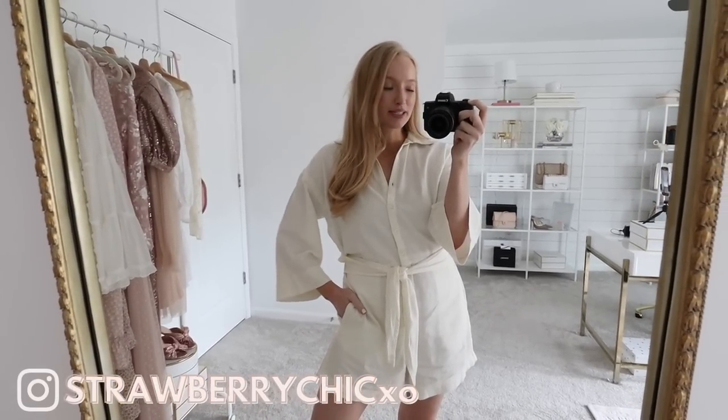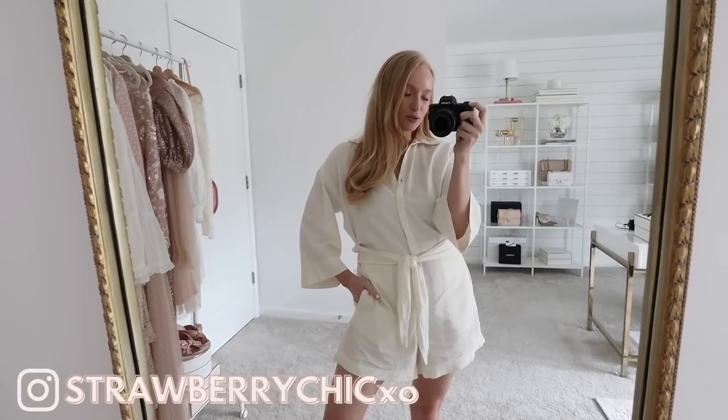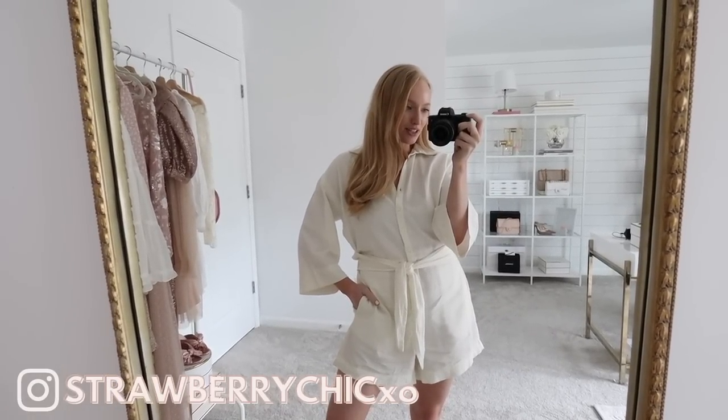Hey everyone, welcome back to my channel. Today I'm excited to share some Walmart new arrivals with y'all. These are great pieces to add to your summer wardrobe.